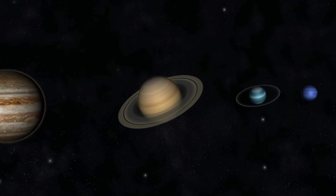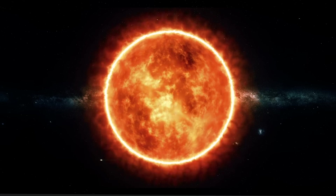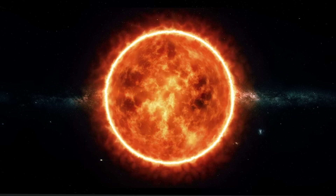It is a very hot ball made up of gases and can get as hot as 3.5 million degrees. Our sun heats up the planets and provides us with light. Did you know that 1 million Earths could fit inside of the sun?